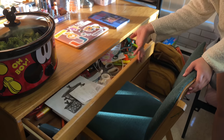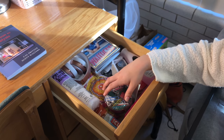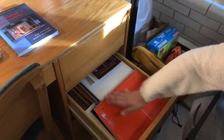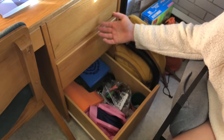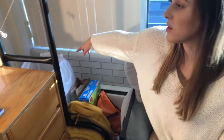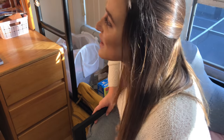Inside my desk drawers: the first is a regular pull-out where I keep my desk supplies. The second I honestly don't even know what's in — just random stuff. The third is a little deeper and I keep my textbooks and notebooks in there. The fourth is the deepest and I keep stuff I don't know what to do with, but you can fit a lot in there. I also have my laundry basket and backpack over here.